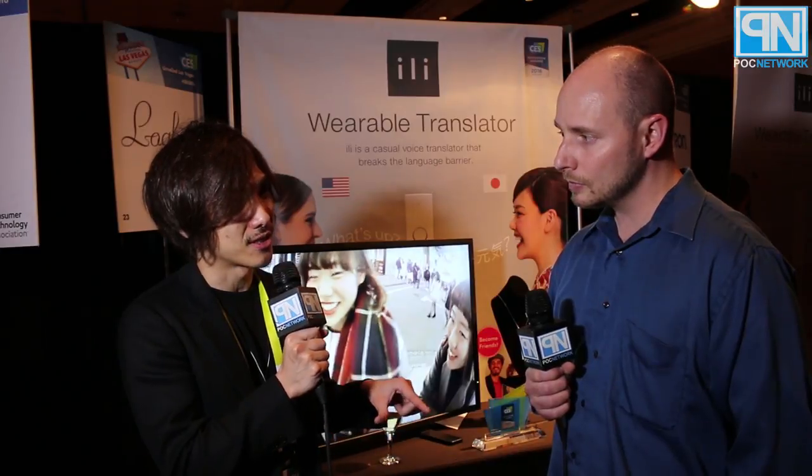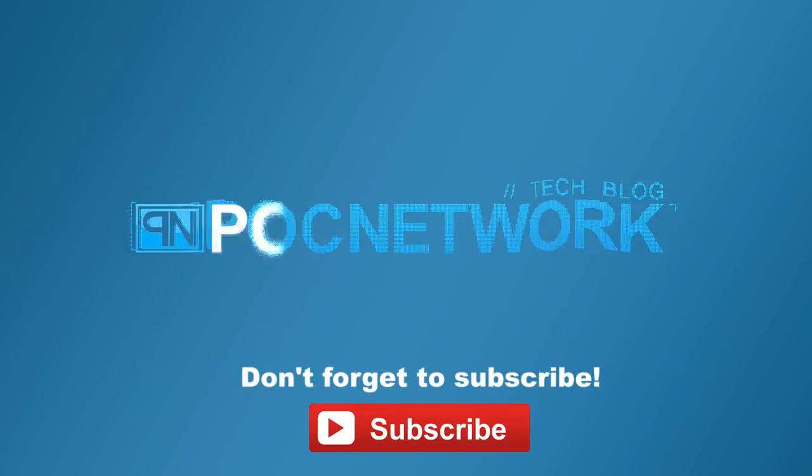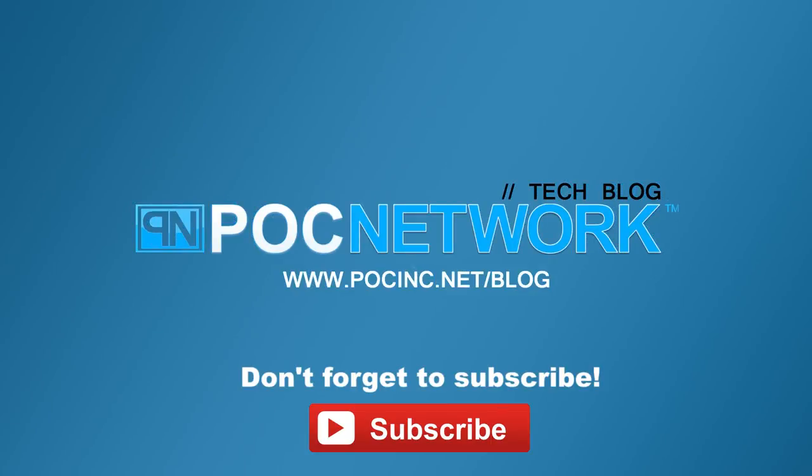It's available on their website, and they'll start shipping this summer. Again, this is Takuro with Illy, the wearable translator — thank you so much.